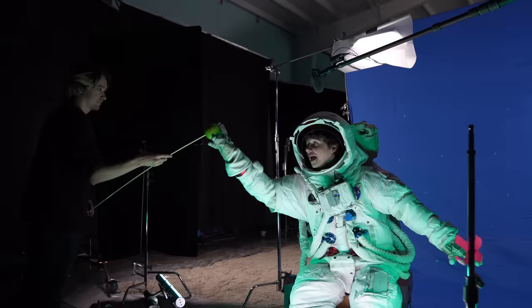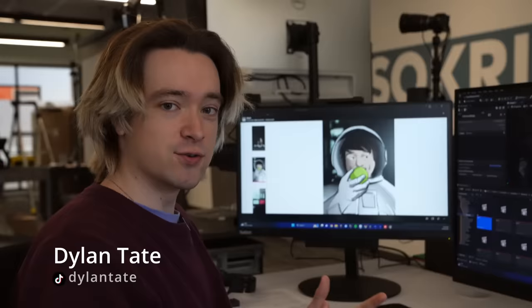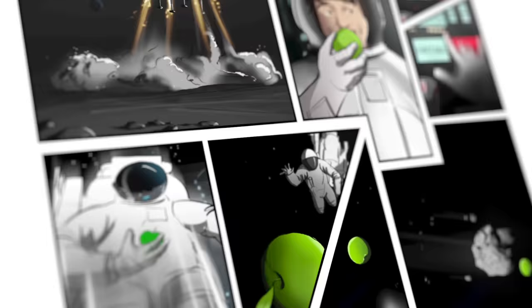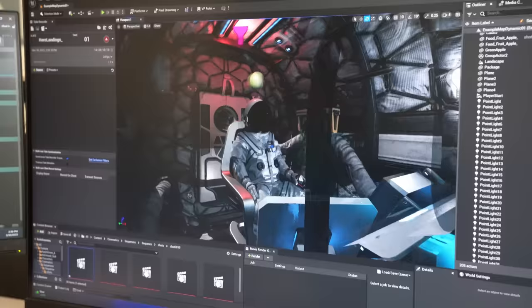Five, four, three, two, one, zero. All engines running. Liftoff. We have a liftoff. So this is a project for their new feast bowl product, Carl's Gummies, and we just got storyboards. We're going to be working in Unreal Engine to make simple animations so we can visualize it easier on set.